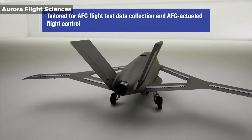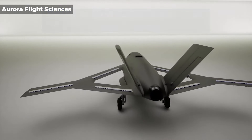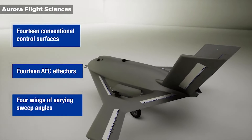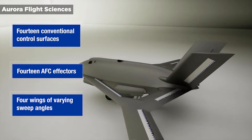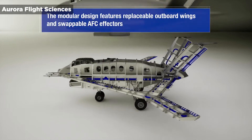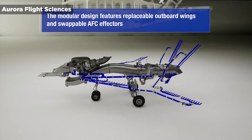During Phase 3, Aurora will build the X-65, a full-scale X-plane, to demonstrate the viability of using Active Flow Control, or AFC, actuators for primary flight control. AFC could one day replace the flaps and rudders used to maneuver most aircraft.